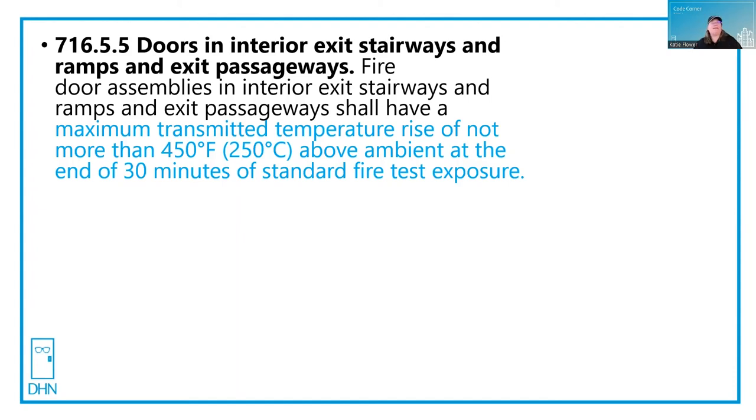As you're walking down the stairs — that is your exit that gets you out of the building — on every level you're going to pass by a door that is temperature rise rated. So if there's a fire on the other side, the heat will be something that you're respectful of, but it's not going to catch your clothing on fire or make you panic and want to go up to the roof or some other place that you shouldn't be.